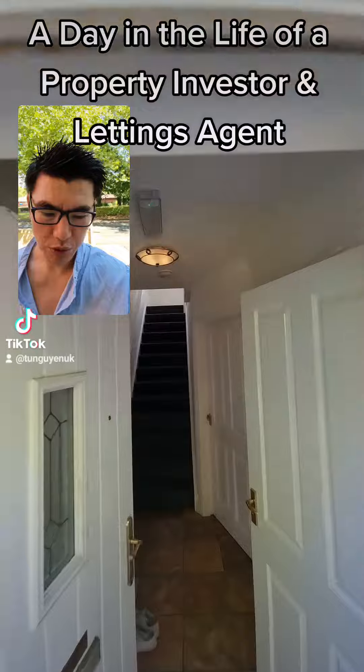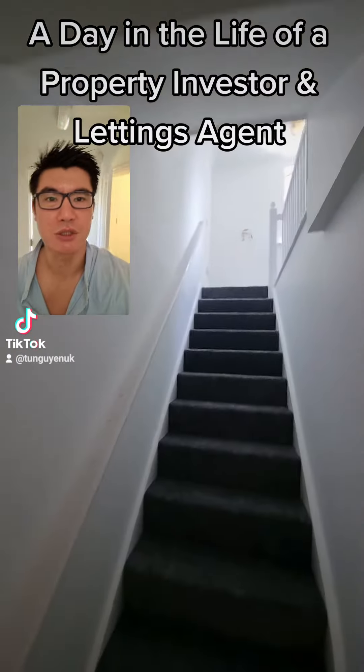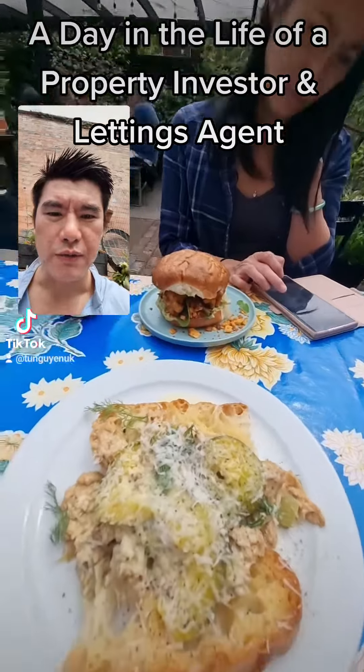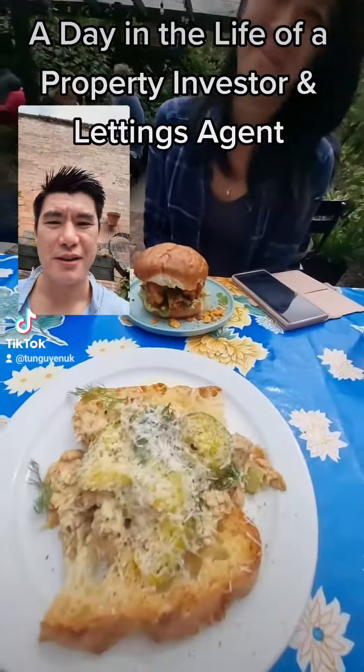First stop — one of our portfolio client's properties has just finished being refurbed and I'm here to take the marketing pictures and videos. Then a quick pit stop for lunch at CanEat in Sturgeley.